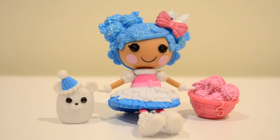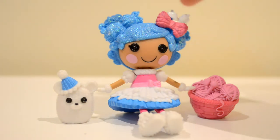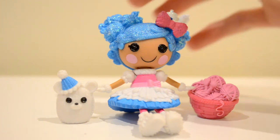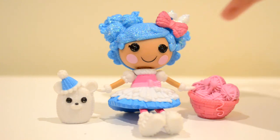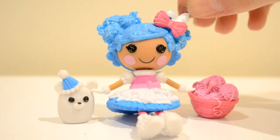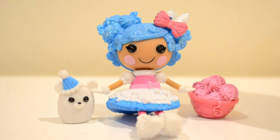So here she is out of the box, and she is so so pretty. I love her glittery hair, I think that's just the cutest thing. She's got glittery blue hair up in these two little high buns in the shape of wool, and they've got little knitting needles. She's also got marshmallows and a pink bow on this side.